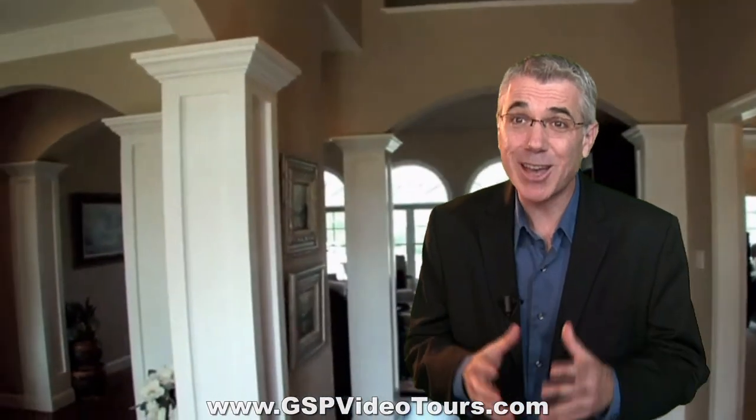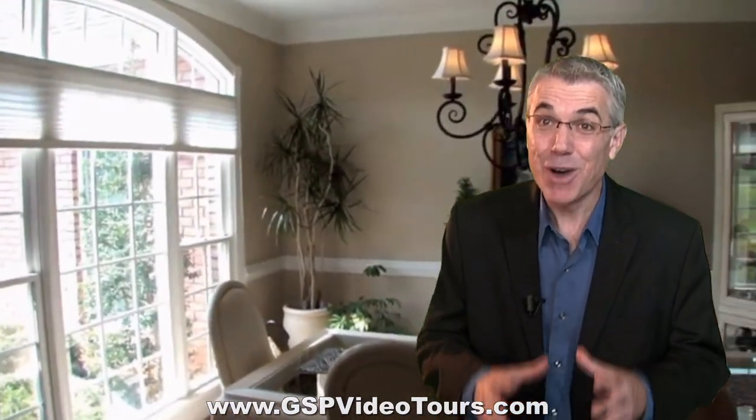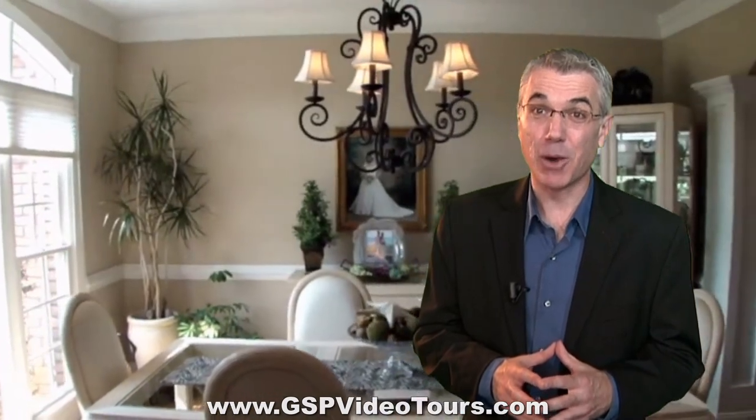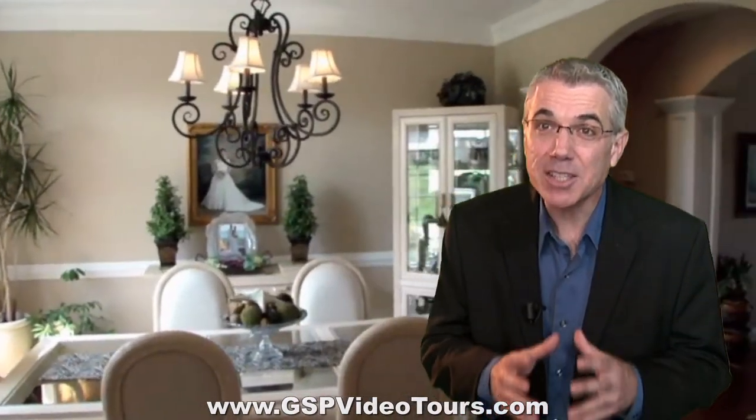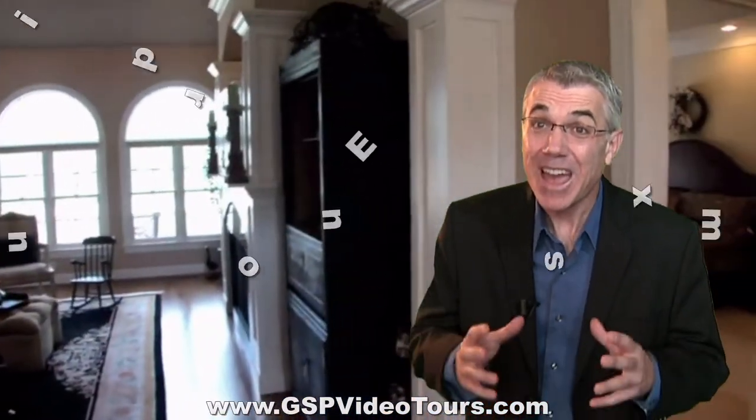Recent studies show that 72% of potential buyers prefer video over virtual tours. We have developed a video walkthrough tour so a potential buyer can walk through the entire property floor by floor, room by room, right through their own computer or smartphone. Think of the possibilities as your listing, home, commercial property, or even a rental unit is being searched, seen, and explored by 5–10,000 people throughout the entire world every month.